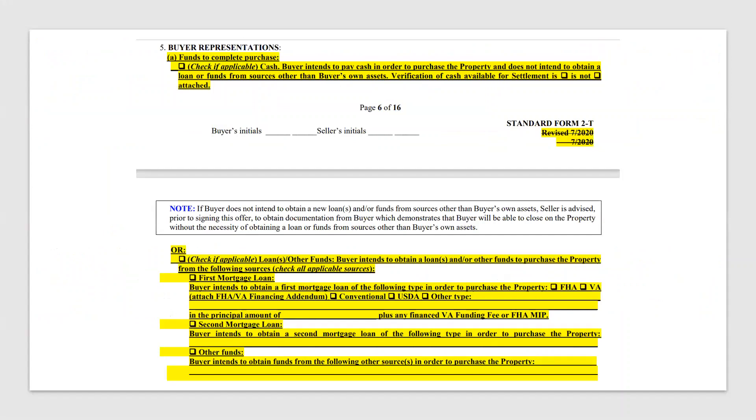Another major change is where you're checking off how the buyer intends to purchase the property. It's more of an extended section now with a lot more checkboxes. The same information is being gathered, just in different places. Make sure you take a look at that before you start writing a new offer.